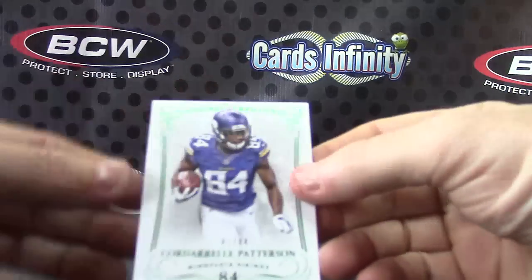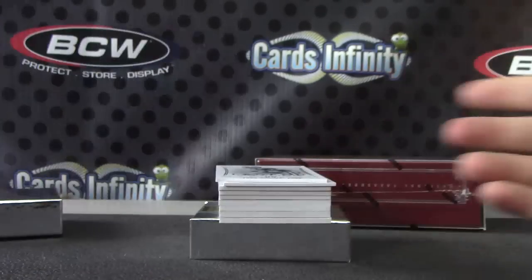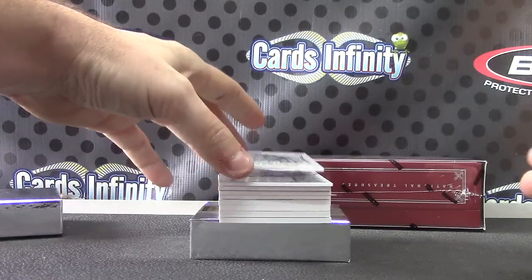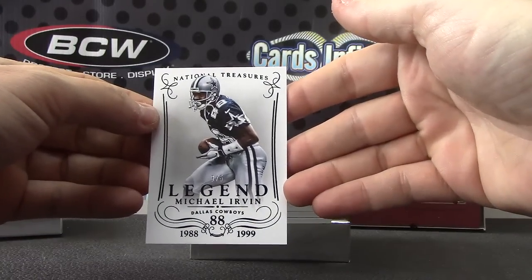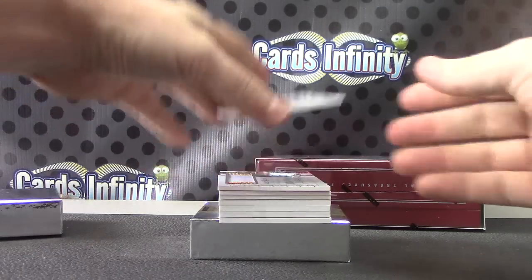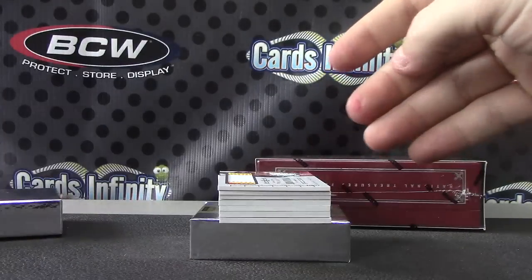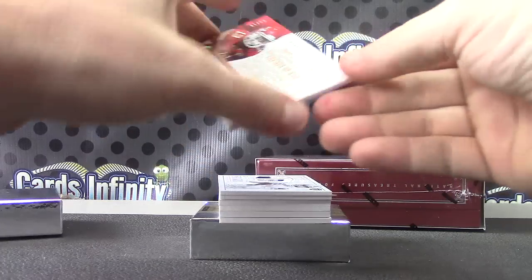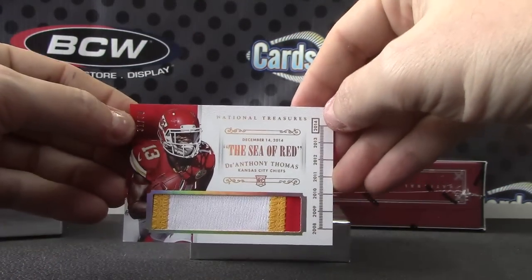For the Vikings, number to his jersey, 84 — CPAT. Short print base card, three of only five, for the Cowboys, Michael Irvin, black version, three of five. Another Dolphin hit here — Ryan Tannehill, number to 99, colossal jersey. For the Chiefs, patch, number 31 of 50, DeAnthony Thomas.